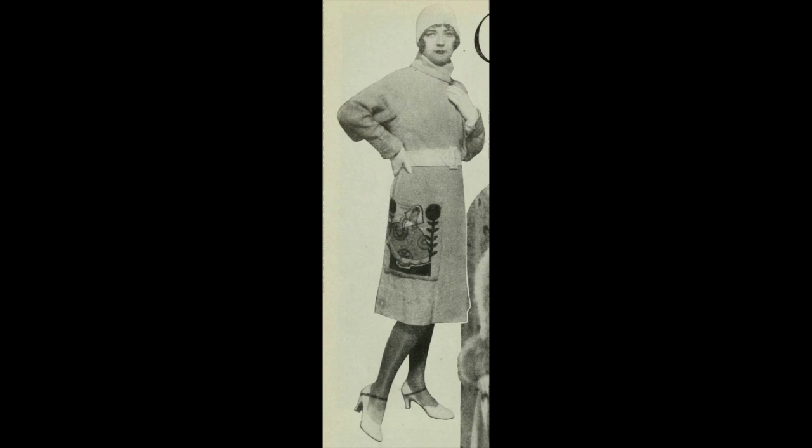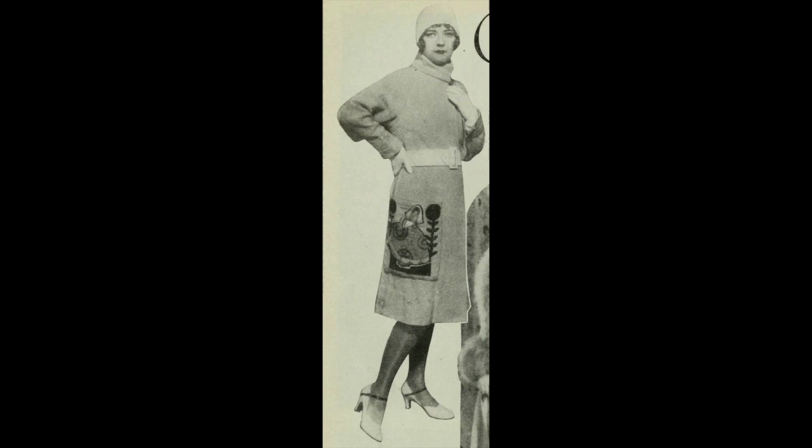Marion Davies — blonde hair, blue eyes — chooses a Russian coat of white hand-woven linen crash. The pocket ornament is appliqued in silks: lavender, green, yellow, and pale blue. The belt is of white kid. With it, Marion wears a white aviator hat, white shoes trimmed in green, and nude silk chiffon hose.